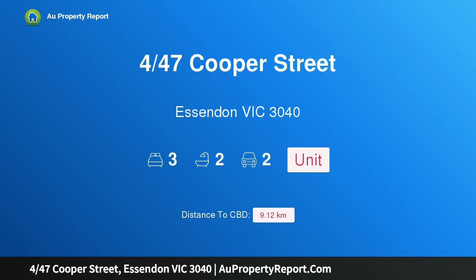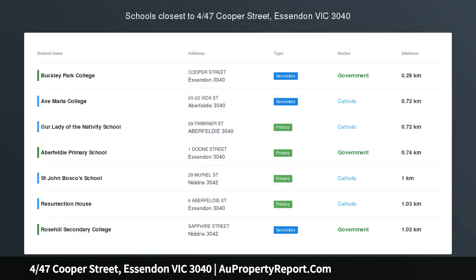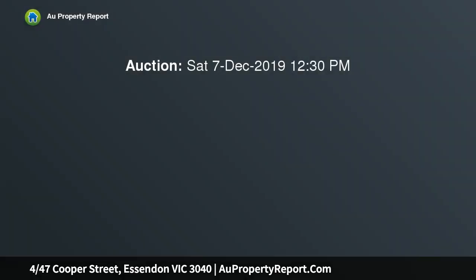Welcome to 4/47 Cooper Street, Essendon, Victoria 3040. Period inspiration with an on-trend renovation — beyond the timeless charm of its Edwardian-inspired facade, this spacious two-story townhouse has undergone a total transformation, delivering a lifestyle of low maintenance perfection.